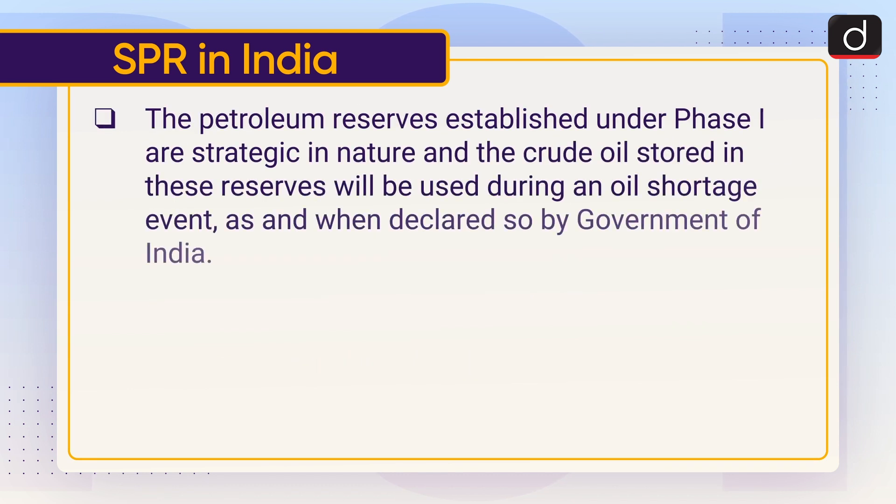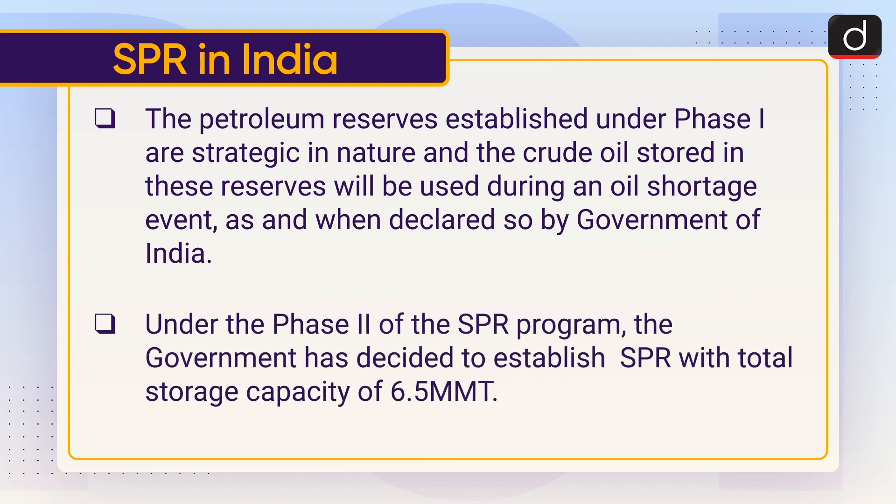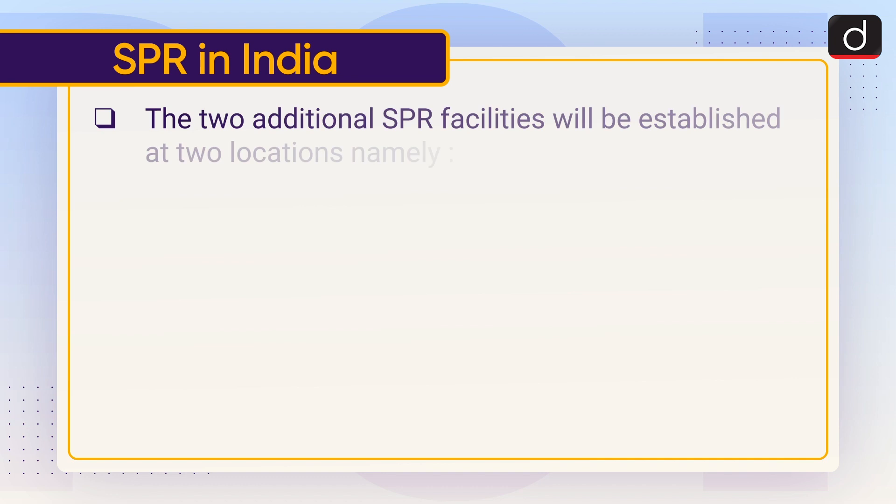The petroleum reserves established under Phase 1 are strategic in nature and the crude oil stored in these reserves will be used during an oil shortage event, as and when declared so by the Government of India. Under Phase 2 of the SPR program, the Government has decided to establish SPR with a total storage capacity of 6.5 MMT, that is million metric ton.